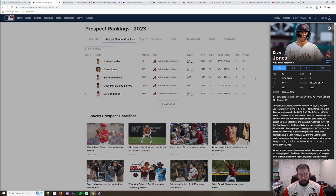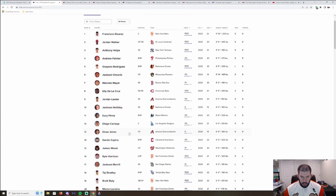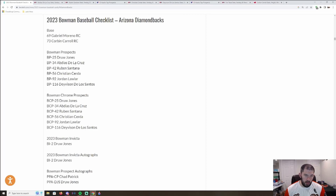Drew Jones comes with the name and the raw talent and he's really young — a great prospect to go after. It is going to make the Diamondbacks pretty pricey in breaks. He's not actually in the top 10 — Drew Jones is ranked 13th overall prospect in all of baseball, so scouts feel very strongly about him. That's the top of the class for the Diamondbacks.